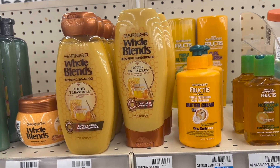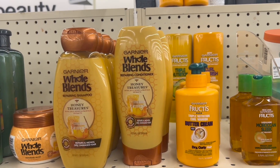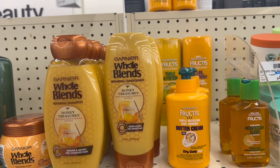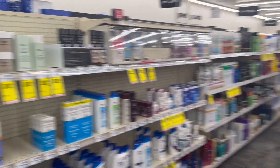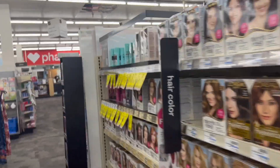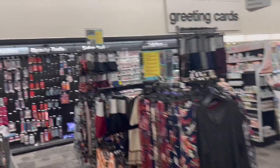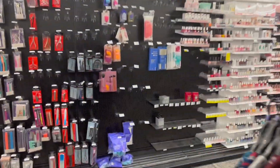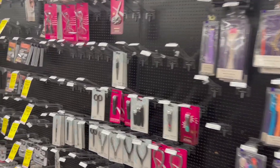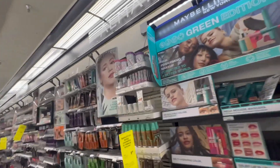I'm showing you this deal, but I'm not going to add it to my transaction because I want to use a moneymaker from a different deal for other products. I want to get a moneymaker of $5.00, so I'm going to be doing a combination of deals. We're going to do the deal for the CoverGirl Cosmetics. The deal for CoverGirl says that when we buy two, we're going to get $6.00 back in extra bucks.